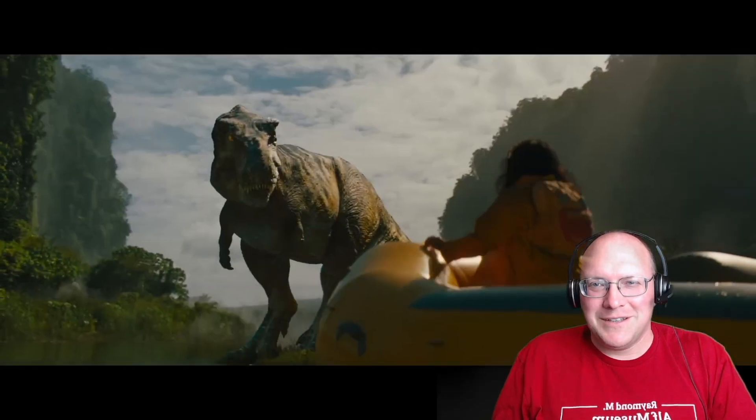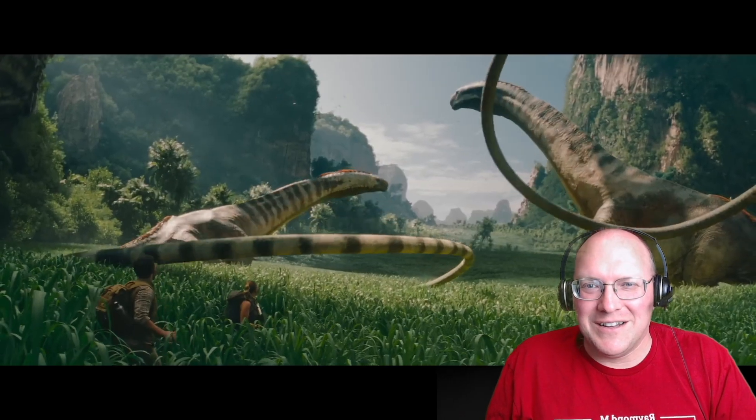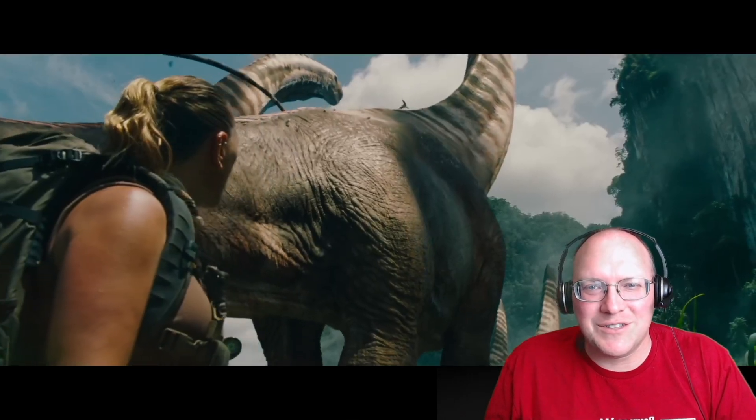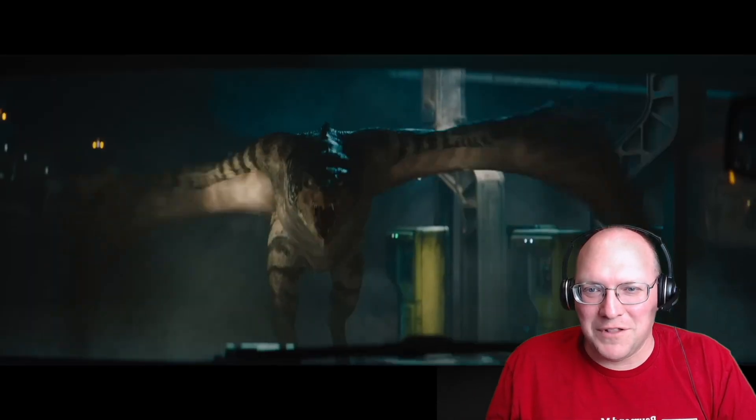Looks like a moon base or something like that. T-Rex. I love it. New look for T-Rex. Oh, look at those sauropods. That's gorgeous. It wouldn't be a Jurassic movie without flares.